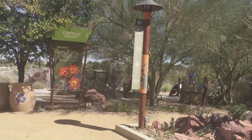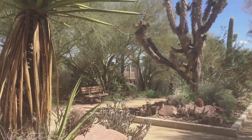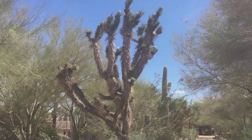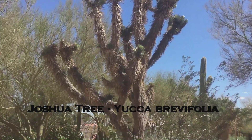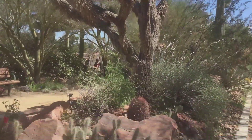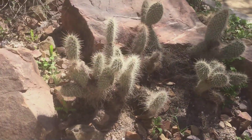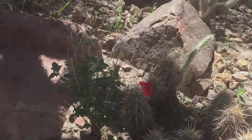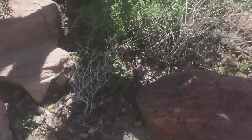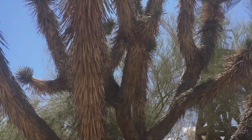We're heading into the Cactus Alley. If you've not seen so many cacti already, that's just the entrance. So this is the main garden. This is a Joshua tree — something endemic to the Mojave Desert in Nevada. This Joshua tree is huge. It is so tall. Sorry for the glare of the sun.